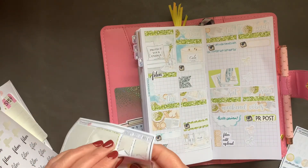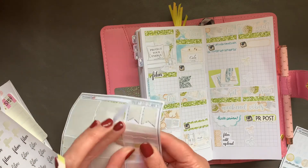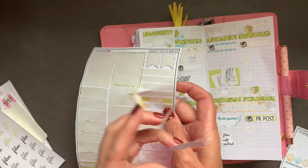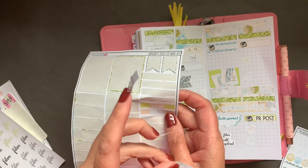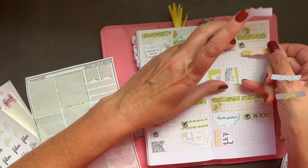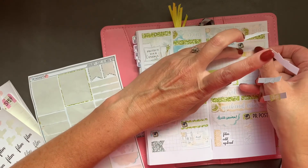I might do a to-do — there are five of them. I might use these because I could make like a little to-do list here.